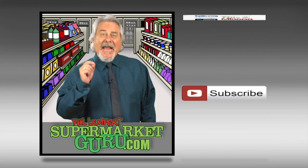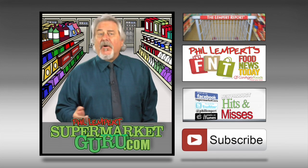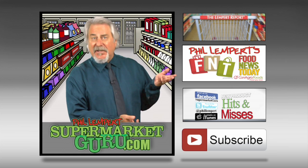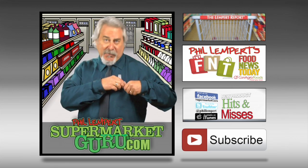Thanks for watching. Don't forget to subscribe so you never miss any episodes. For more information on the products I just reviewed, go to supermarketguru.com. For our other web series, just click on the links to my left. And I'm heading to taste some more.